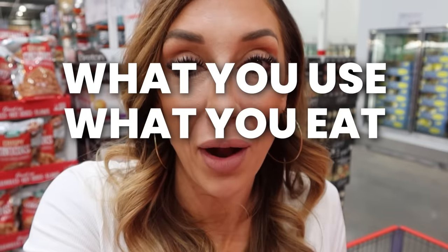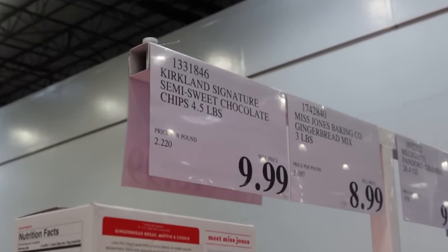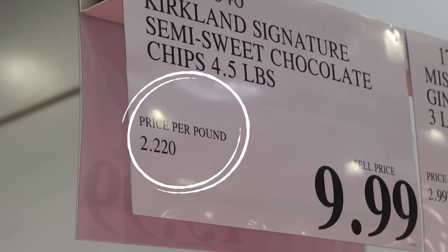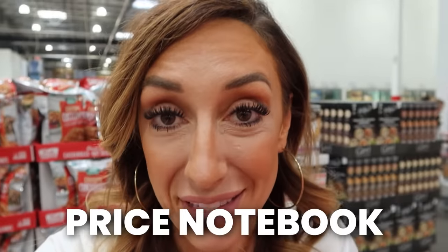How do you know if you're really getting the best deal at Costco? A lot of it depends on what you use, what you eat, and where you live. Know your prices — it's very important to not just know how much an item costs at Costco, but when you're looking at a price tag, focus on the bottom left. That is going to be your price per pound, price per ounce, or price per unit.